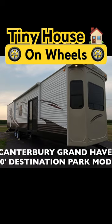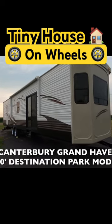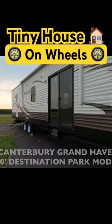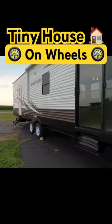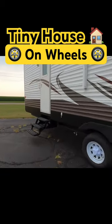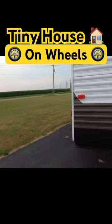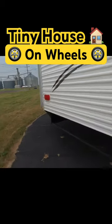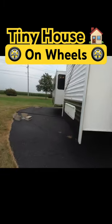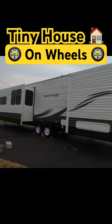Here's my 2014 Canterbury Grand Haven. It's a 40-foot front den with a nice awning on it. We'll take a quick peek around it and then go in. It's 40 foot long, eight and a half foot wide with slide outs — those are electric slide outs. It's a good looking trailer.